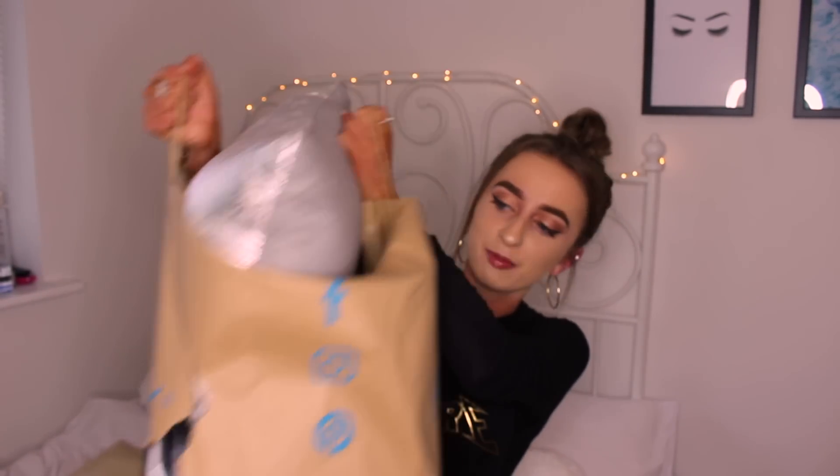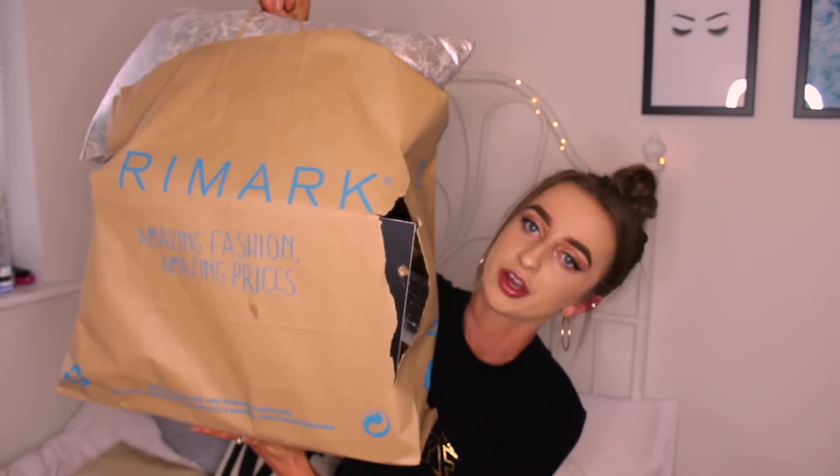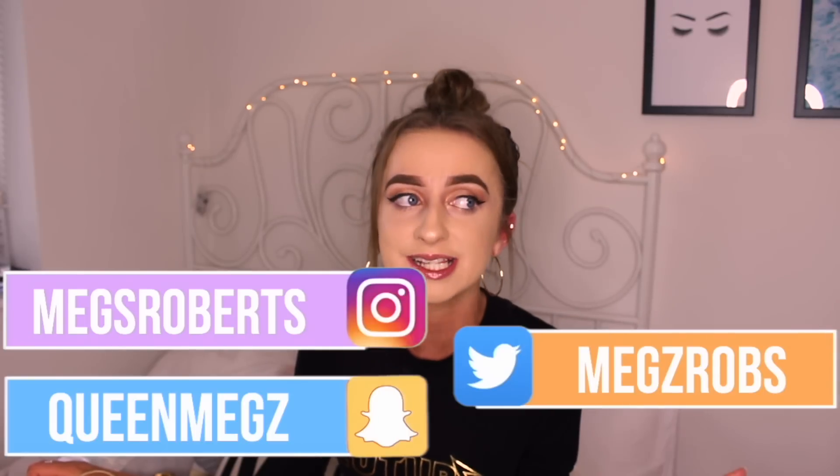Hi guys and welcome back to my channel, I hope you're all good. So today I popped into town because the weather is horrendous and I went to Primark and picked up a bit too much stuff and spent a bit too much money. I got all of this, and I thought I would do a massive Primark haul for you guys because I love watching these videos.